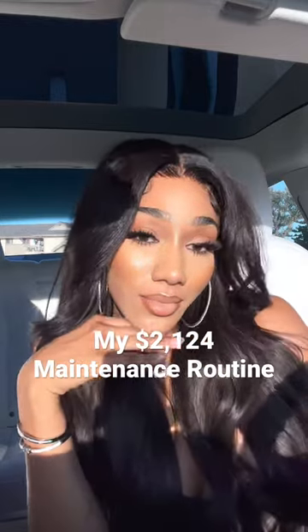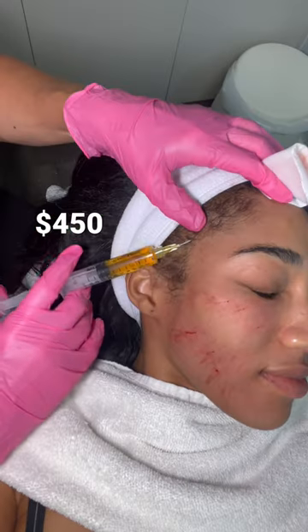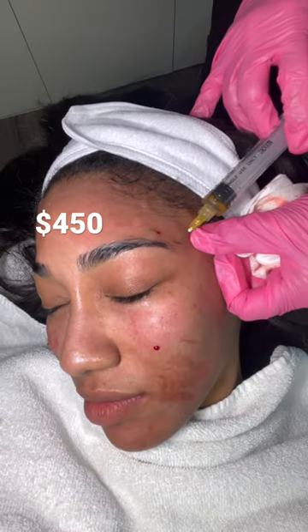I spend about $2,124 a month on my beauty maintenance routine, so no one can call me ugly. To start, I get monthly facials and PRP treatments, which run me about $450 a session.